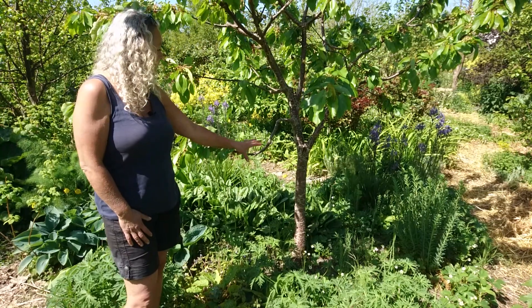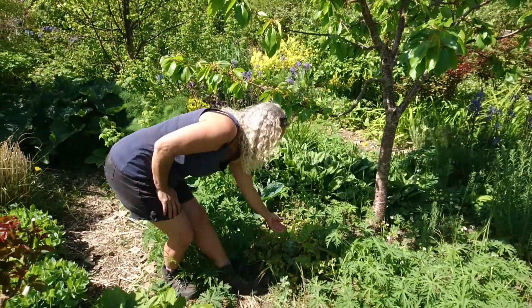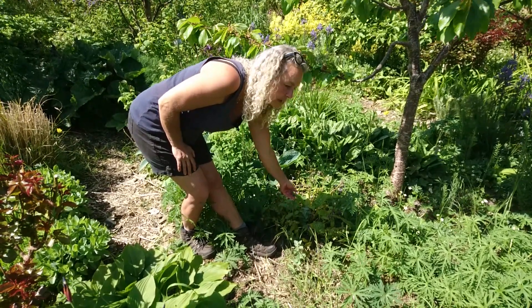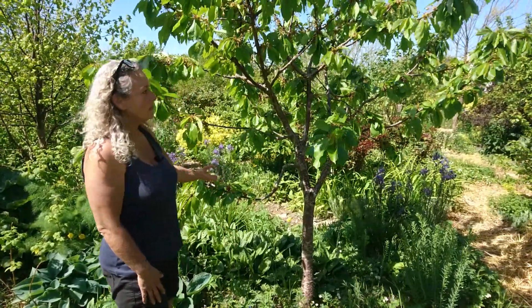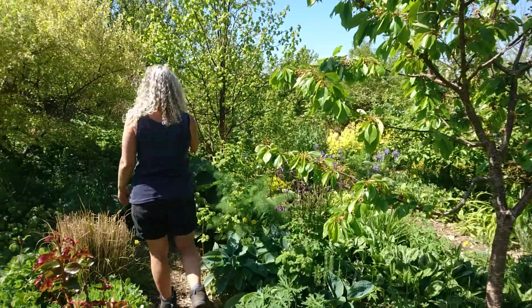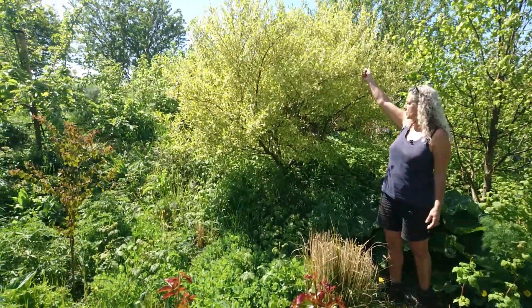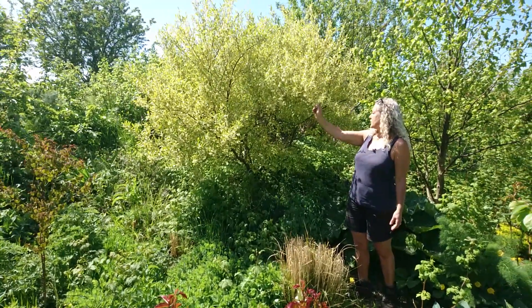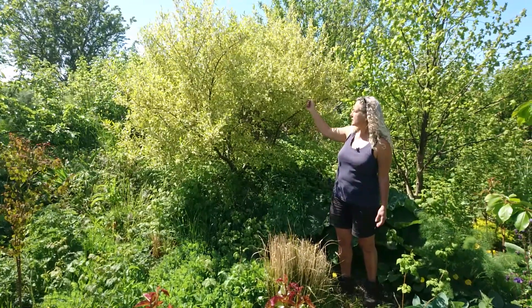Lots of strawberries, of course. I have some lungwort, very good for ground cover and also really good for early bee activity. Other than that, in the vicinity, I have Elaeagnus umbellata.